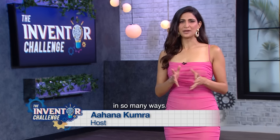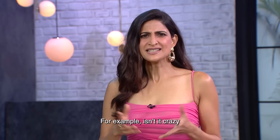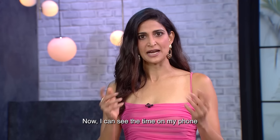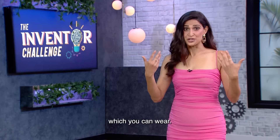Innovation has touched our lives in so many ways. Before, it was only a fashion statement. Now, it can become a utility. Isn't it crazy that 5-6 years ago, people used their own house as well? Now, I can see time on the phone, I can read messages on the phone. In today's episode, we'll be looking at some more inventions which you can wear.